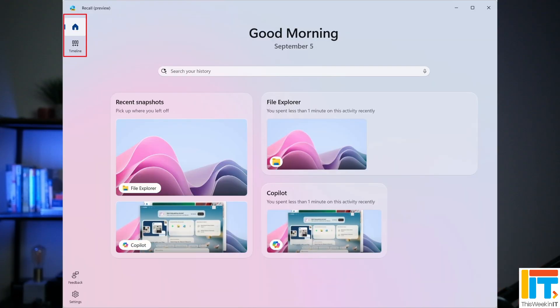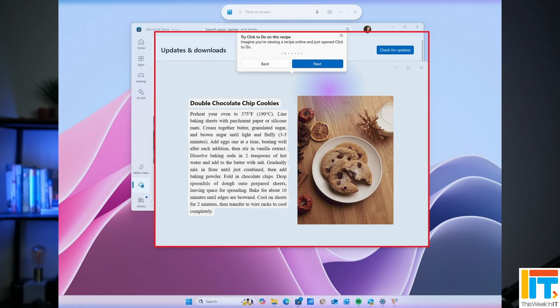There are some features that I'm pretty sure have come to AI PCs with this cumulative update. I don't have one, so I can't confirm it, but as far as I'm aware, there are some changes to the Recall app — it has a newly redesigned homepage and the navigation screen has been changed to look more like the Microsoft Store layout. Also, Click2Do gets a new tutorial showing you how to use this feature if you have an AI PC.